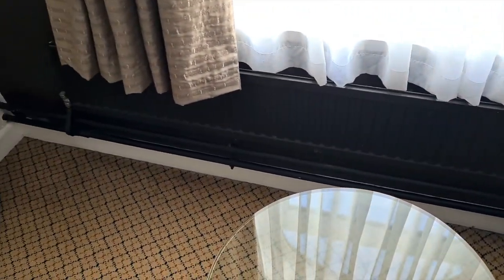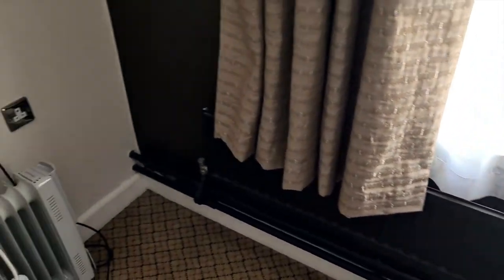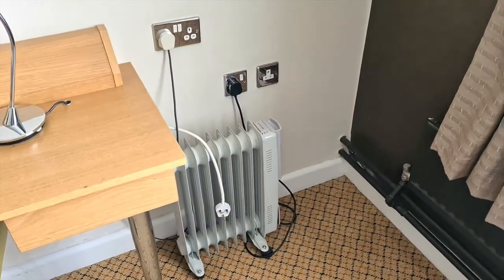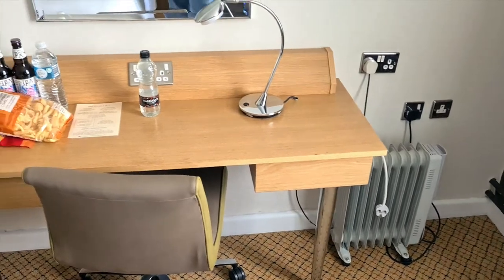There's a radiator along the wall here — whether that works or not I'm not sure, because there is also a plug-in radiator. My guess would be that the wall one does work but maybe it's turned off during the summer months. Obviously some people feel the cold so they give you a little plug-in one as well.